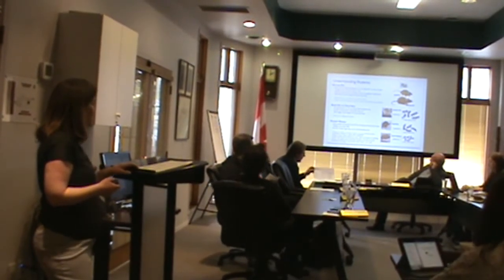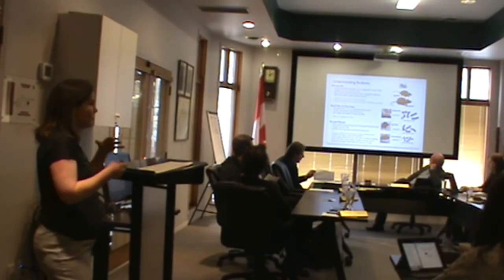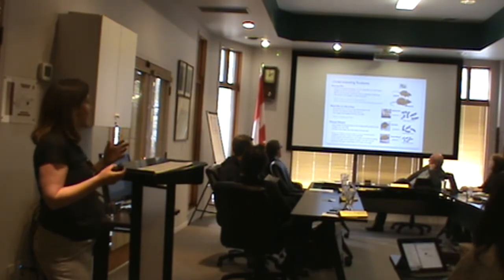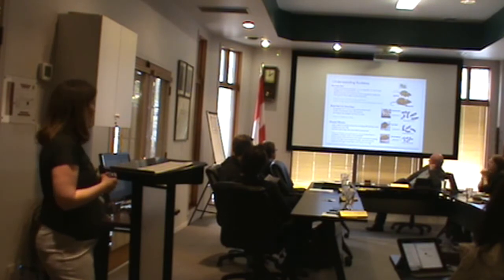Understanding rodents. In order to have preventative or corrective measures that apply, you need to know which rodents you're dealing with.